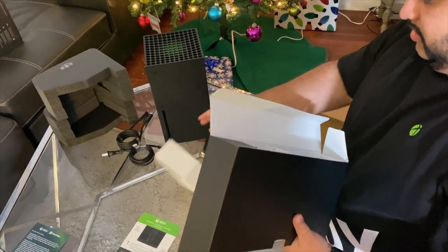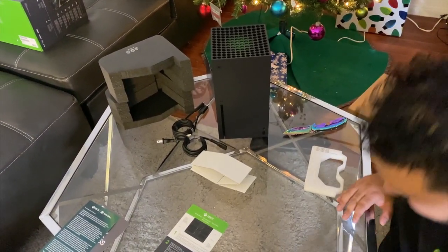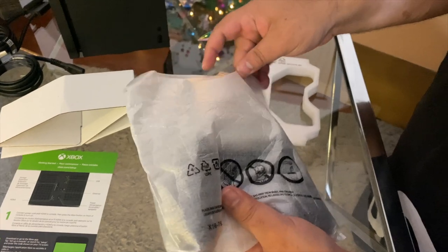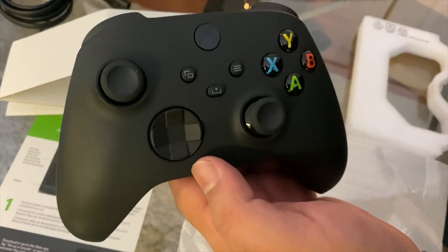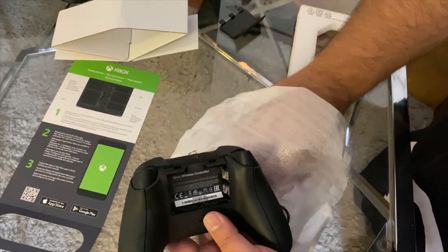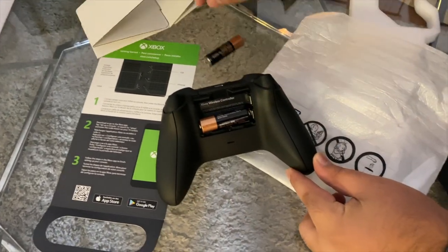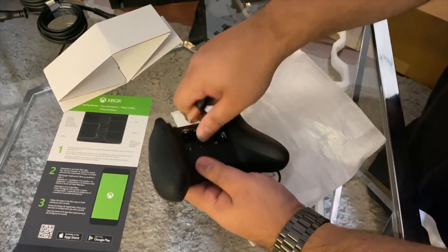Last but not least we have the Xbox controller. We're gonna open it. We have the brand new controller with the share button — how cool is that, really really nice. Traditional Xbox — we didn't get the brick but we got the battery. Xbox players mostly like changing their batteries rather than having a battery pack. And the battery flipped — tricks! This is probably the worst best unboxing video ever.